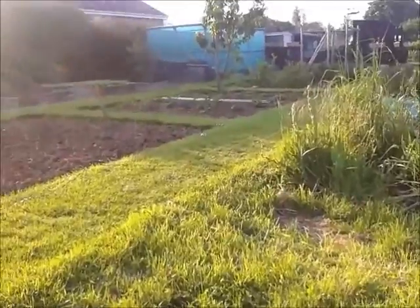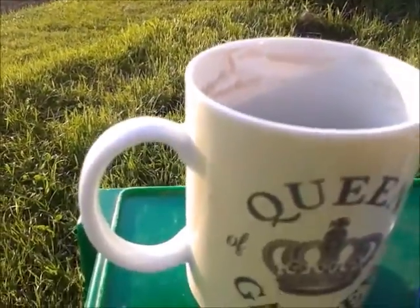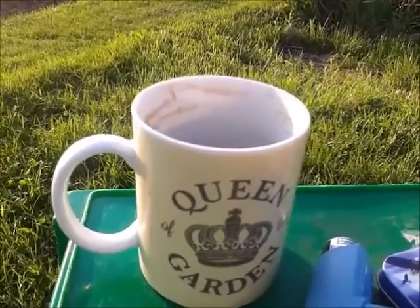Well, that's one bit of strawberries covered. I'm knackered but I've still got two more to do. First thing I'm going to do before I get on with the other strawberries is have a cuppa.